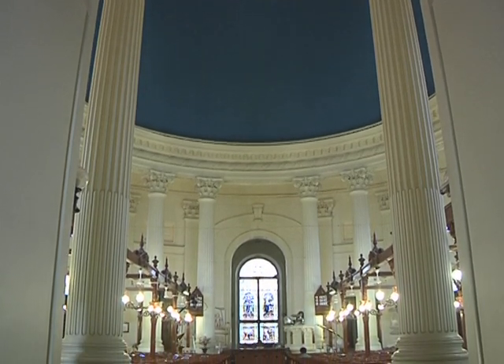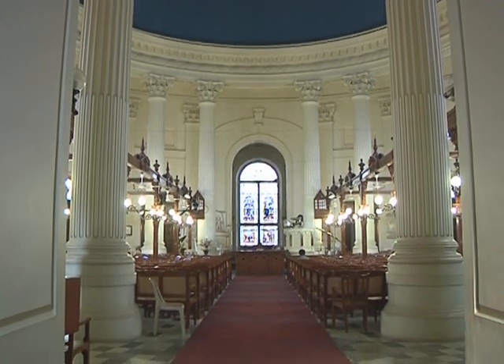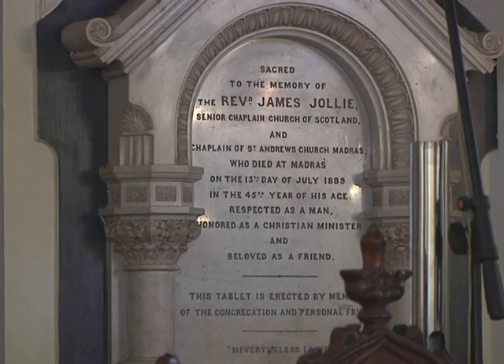Construction was started on 6th April 1818, and about two weeks from today we will be having the 200th anniversary of that. Since then, it's been attended by Scotsmen who served in the British Army. That's why you see a lot of tablets around the place relating either to nurses or to Scotsmen in the army who died fighting various wars in India.